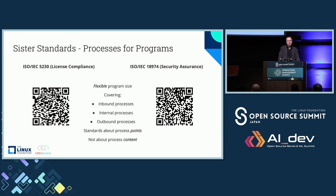The ISO standards we build are purposefully quite simple. They cover inbound processes, internal processes, and outbound. They cover inflection points, not process content. In other words, we build the type of approaches that help set the context for how you get open source license compliance and open source security assurance done.